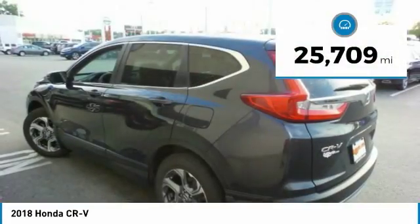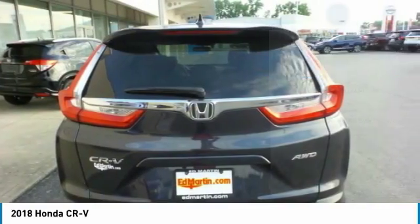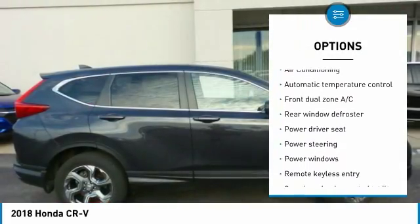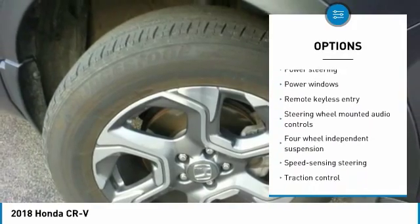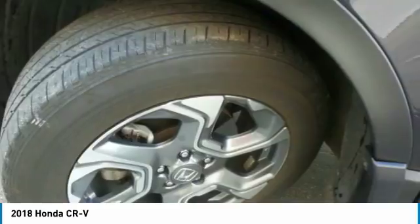This vehicle has less than 30,000 miles. Here are some of this vehicle's great options: traction control, dual airbags, air conditioning, power steering, four-wheel disc brakes, rear window defroster, power windows, fog lights, electronic stability control, and security system.